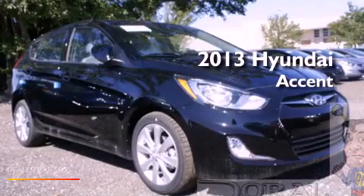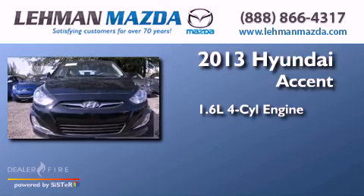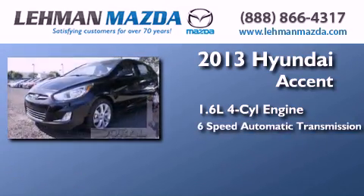This is a brand new 2013 Hyundai Accent. It features a 1.6-liter four-cylinder engine and a six-speed automatic transmission.